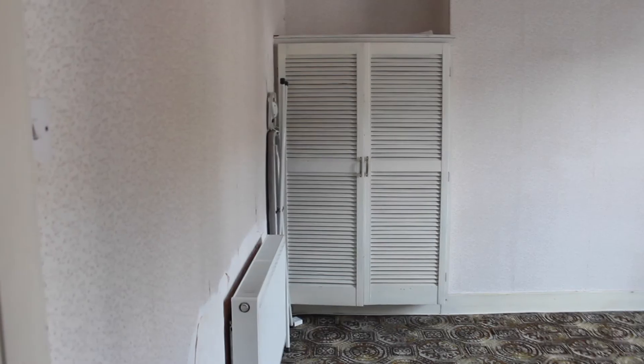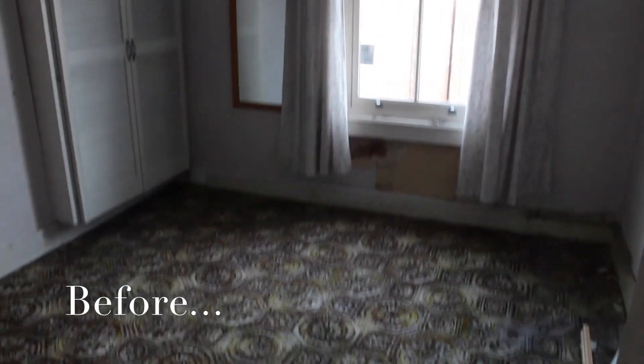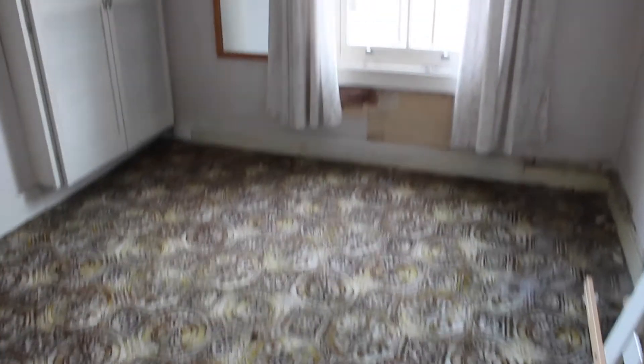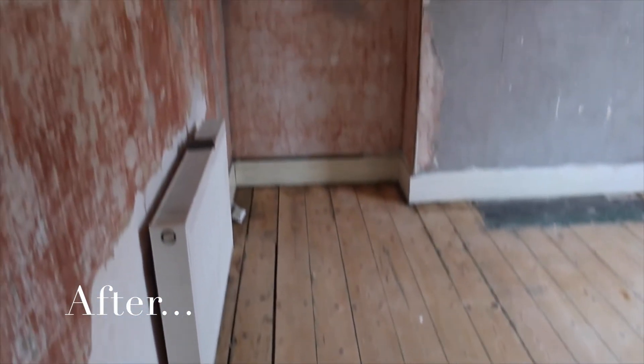Now onto the master bedroom. There are some very ugly fitted wardrobes, very ugly wallpaper, very ugly carpet on the floor, and a random headboard — I'm really not sure what that was doing there.